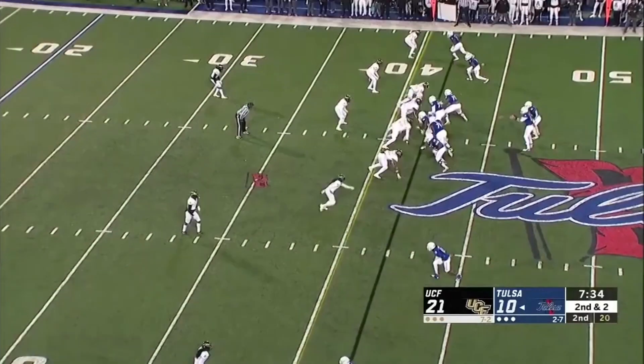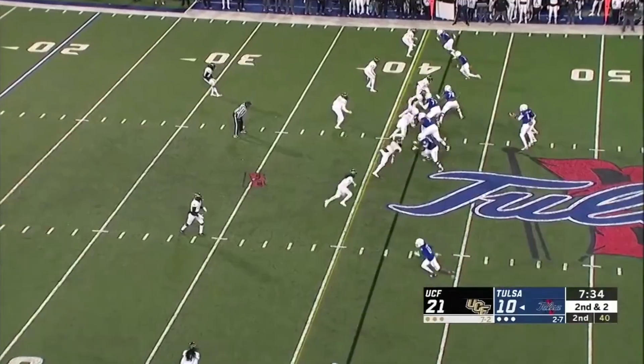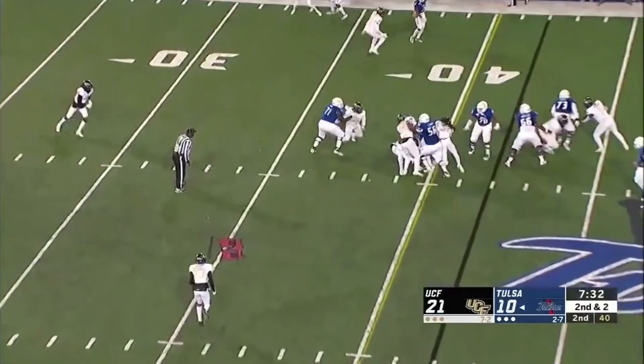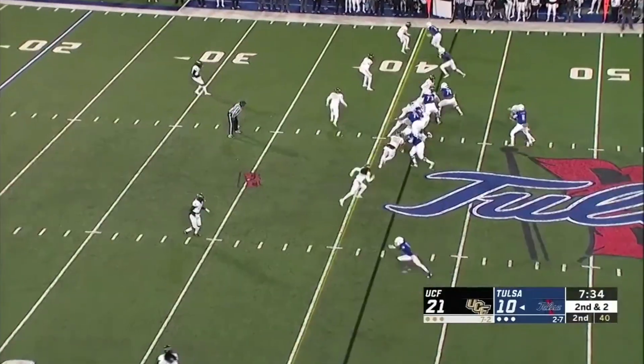They'll do this — slant one way and then bring someone off the edge. I'd imagine you'll see a lot of this on Friday. Again, the back ends up picking up the first down, but they kind of lose yards there on the play.